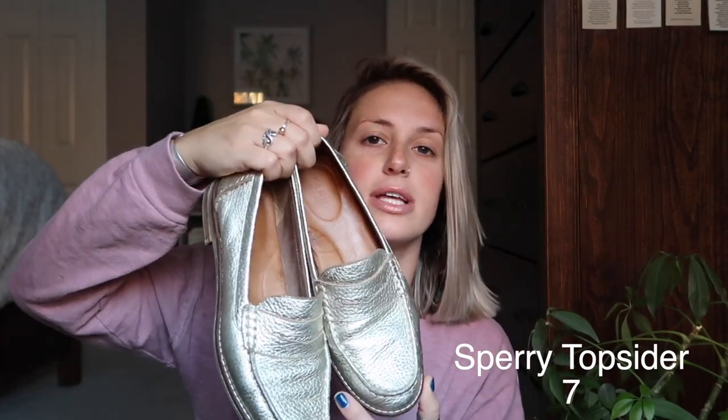The next pair of shoes have seen a lot of love. I wore these every single day to work when I was teaching, so they are beat up. They are Sperry topsider loafers in gold metallic, and they are literally so comfortable — they did not hurt my feet one time. The material is very soft and they fit so nicely. They look great with anything because they're gold — black, brown, blue, pink. I will definitely be buying the same pair again.